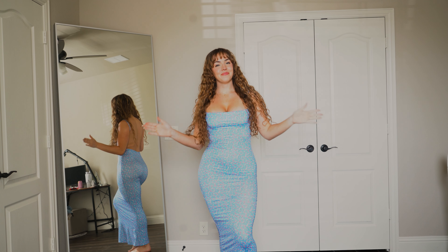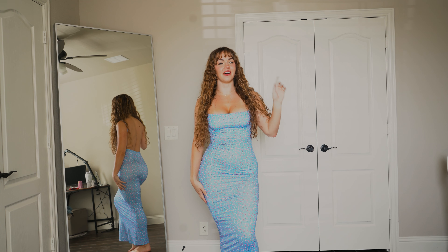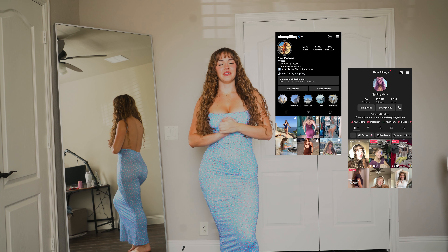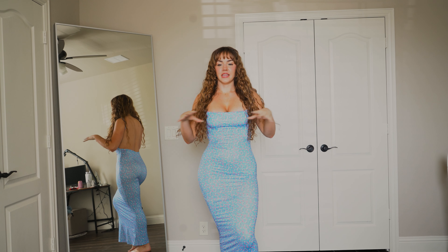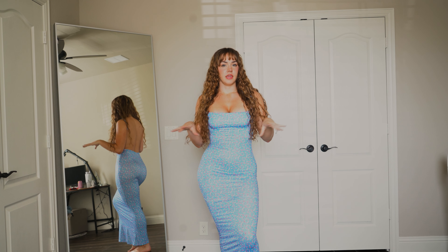What's up guys? Welcome back to my YouTube channel. If you're new here, my name is Alexa. You can find me on Instagram and TikTok. Today we're doing another long-awaited try-on haul, and I thought today would be cute to have it be spring themed.